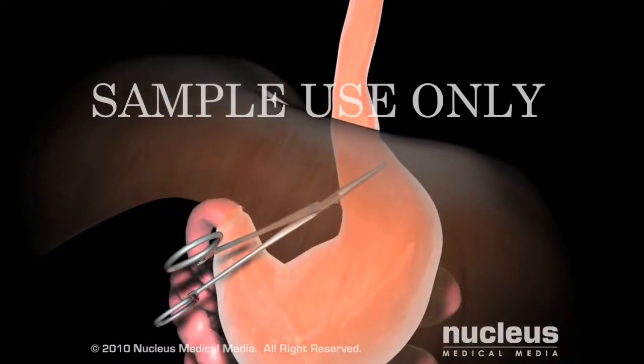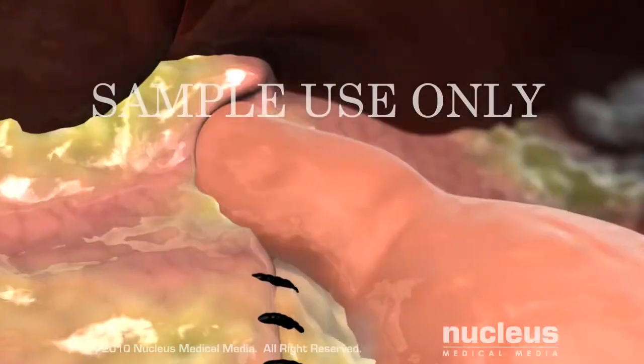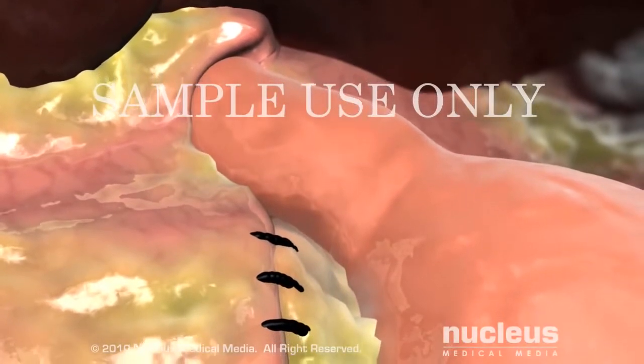This can be done through either an open or laparoscopic procedure. To complete the surgery, the abdominal incisions are closed with stitches or staples.